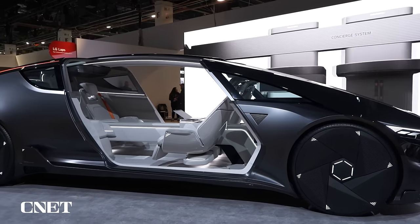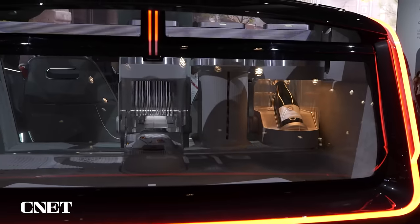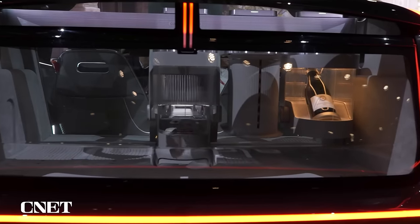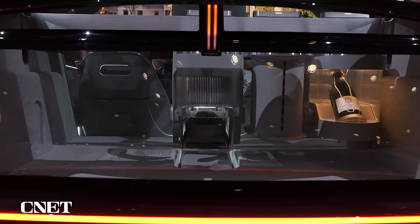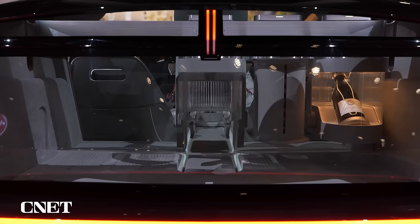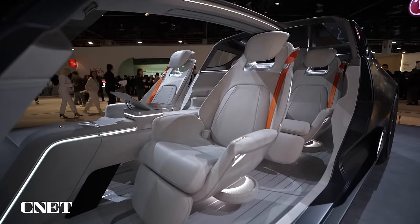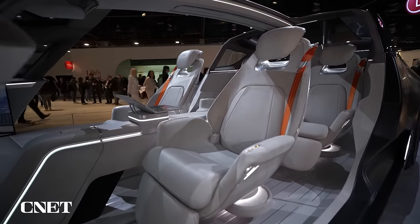Now again, this concept car — the LG Alphable — is not really slated for sale or anything like that. You can see around the back they're actually building in a really cool video game cartridge; there's a little special station. It's called the Concierge, for things like a wine bottle. They're building in some neat things. The back of the car is basically all glass, the top all glass.